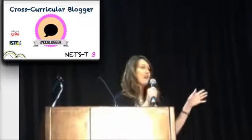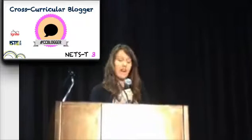Cross-curricular blogger. How many bloggers do we have in here? Blogging is both private and public, and we want to help others as much as we want to reflect. So do you provide angles in your blog posts that speak to a wide audience?